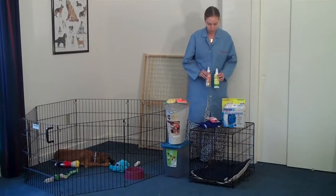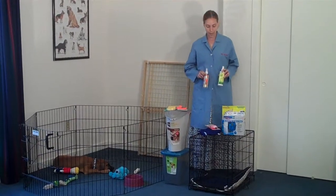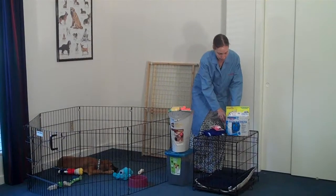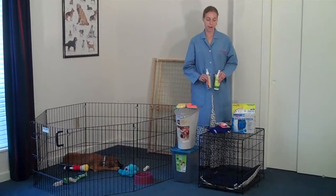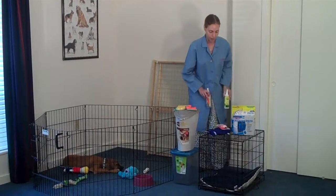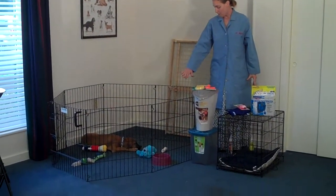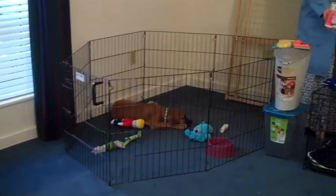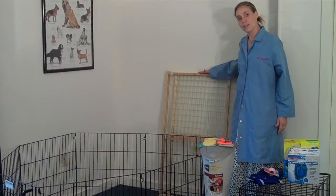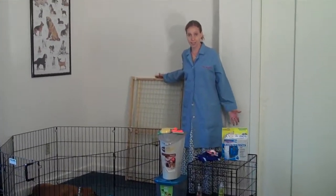A couple of other things you might want to consider purchasing are bitter yuck spray and bitter apple spray. They have a very bitter taste and can deter your puppy from biting things you don't want them to bite, such as wires, which can be dangerous and cause electrocution in the worst case scenario. Give your puppy plenty of toys as far as chewing goes — our puppy Honey here has lots of toys, and a Kong toy I like as well. Puppy gates are also very important for keeping your puppy in a confined space. These very easily fit into your doorways and there are various different sizes and styles.